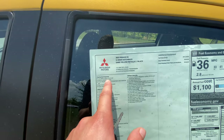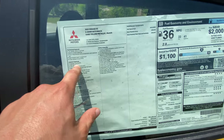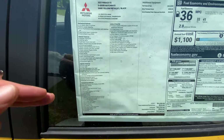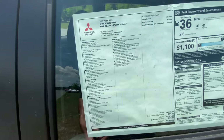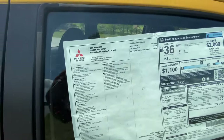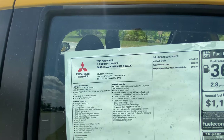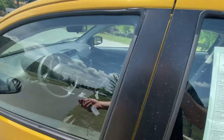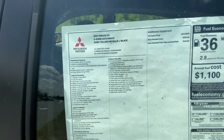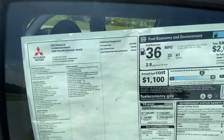On the window sticker: you have a 1.2-liter dual overhead cam three-cylinder engine making 78 horsepower, halogen headlights, and LED tail lights. It has a seven-inch smartphone display with Apple CarPlay and Android Auto — huge considering the price. Power remote keyless entry, automatic climate control — also impressive for this price point. You also get USB ports, a forward collision mitigation system with pedestrian detection, hill start assist, stability control, knee airbags, and basically all the safety features you could want.